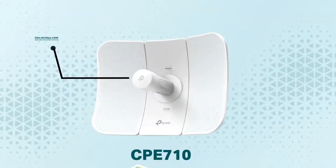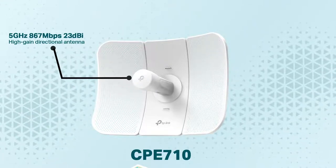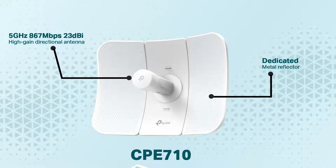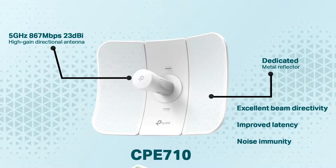CPE 710 with 5 GHz, 867 Mbps, 23 dBi high-gain directional antenna and dedicated metal reflector that provides excellent beam directivity, improved latency, and noise immunity.